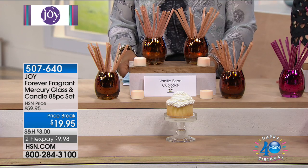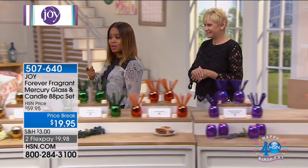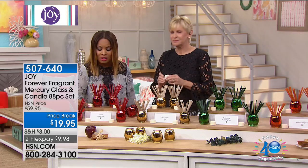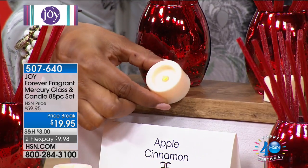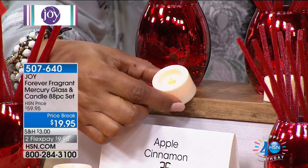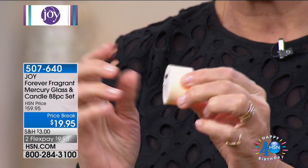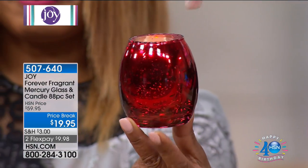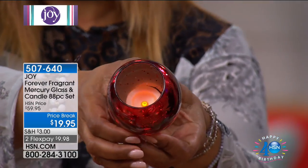You get 80 of the Forever Fragrance sticks and four mercury glass vases. Notice we're also including lighting this time — you're getting four beautiful LED flicker lights. They're coated in wax so they look authentic, and they come with a lithium battery. Just pull out the little tab when you receive them, flip the switch, and you've got a flickering candle. Put it inside your beautiful speckled mercury vase and the light will pop through. You can use them with the sticks or just as a decorative piece — absolutely gorgeous.